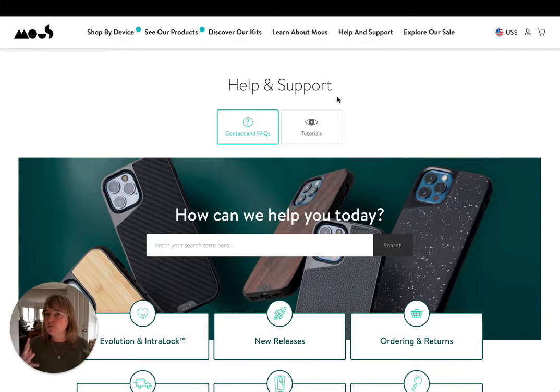Don't just be too left brain about this. The Frequently Asked Questions page can also be an emotional response to your brand. And I want to show you how Mouse have done this.